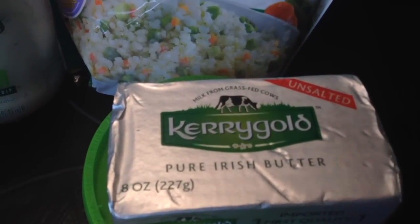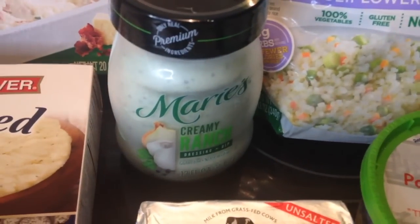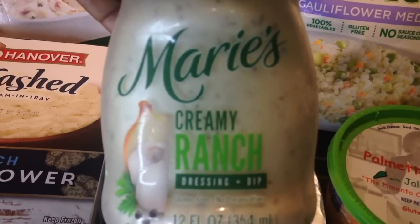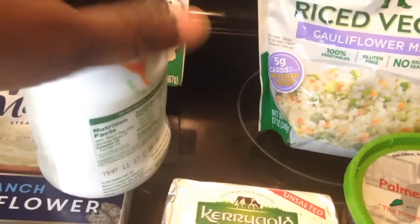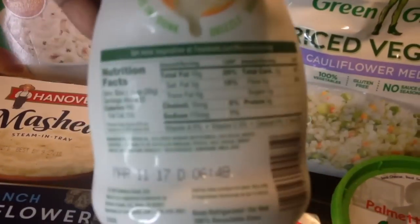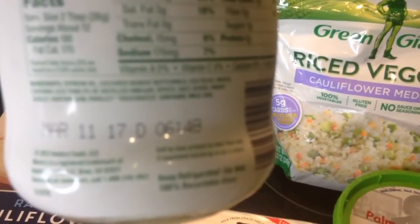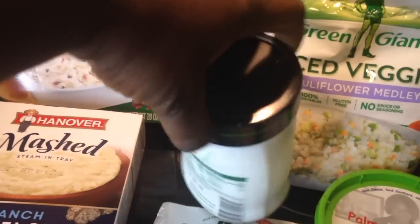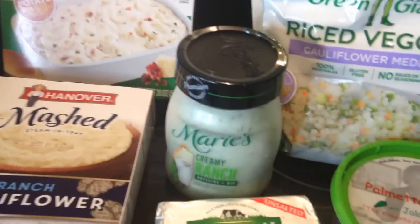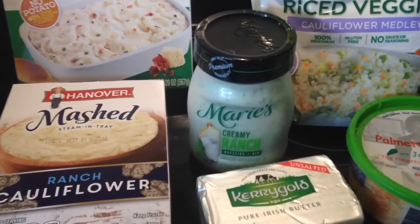The staple in my household is the Kerrygold Butter. I always get the Palmetto Cheese — this is jalapeño, and it is so yummy. Then I have the Marie's Ranch Dressing. Two tablespoons of this dressing is one gram of carb. It's a little bit pricey, but it's worth it if I get something that I like the taste of.